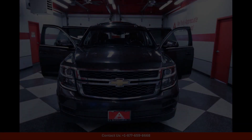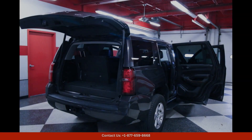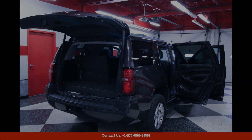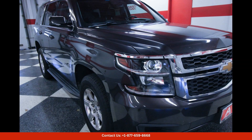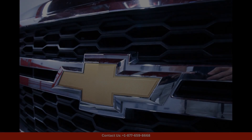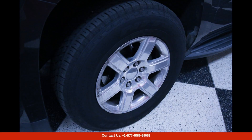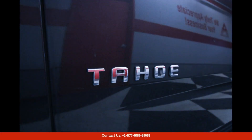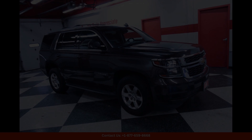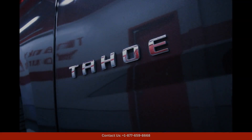Whether you're commuting in the city or taking a road trip, this SUV can handle whatever the road throws your way. Inside, the 2018 Tahoe LT offers a spacious and comfortable cabin that is perfect for long drives or daily commutes. The interior is tastefully appointed with premium materials and thoughtful details, creating a luxurious and inviting environment for passengers.